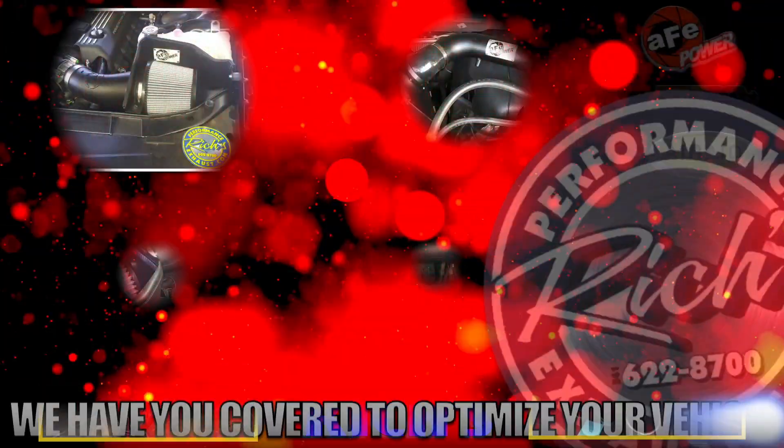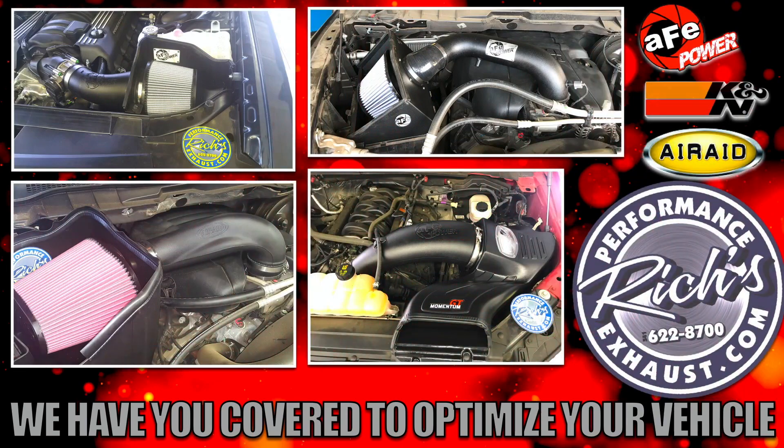To further optimize your vehicle's performance, we carry K&N, Air Raid, and AFE.